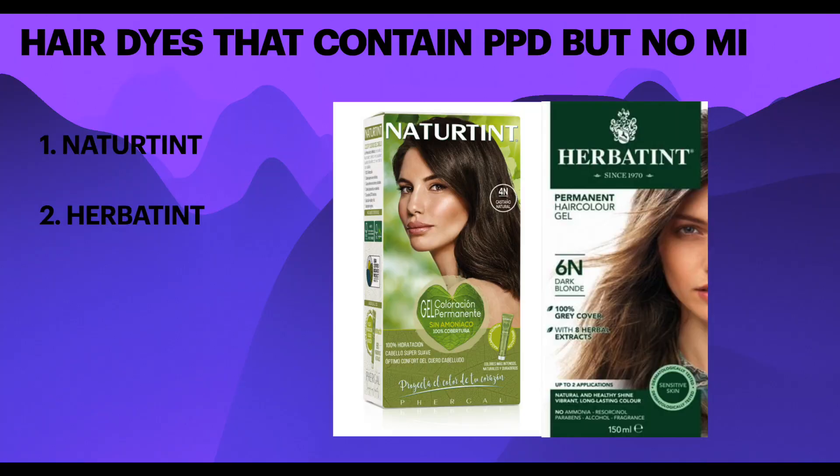Even if you are not allergic to PPD, you still have to look out for MI because it's found in hair dye kits commonly in the conditioner or shampoo, and sometimes in the activators of hair dyes as well. Let's look at hair dyes that contain PPD but do not have MI.